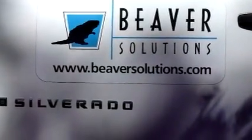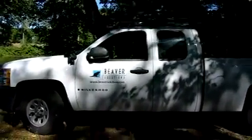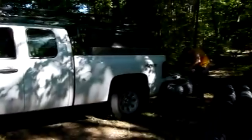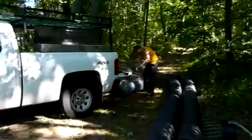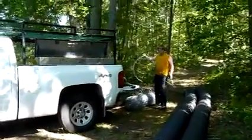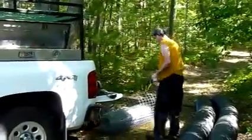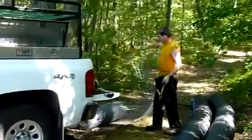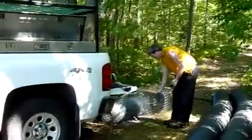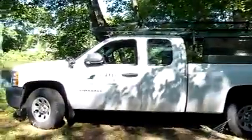Beaver Solutions is here at Farrah Pond doing some maintenance work on our drawdown mechanism. One year out of three we draw the pond down to combat invasive weeds, part of our integrated pest management program, approved by the Conservation Commission and funded by the generous donations of residents around the pond who love this pond and want to keep it from eutrophication and losing it.